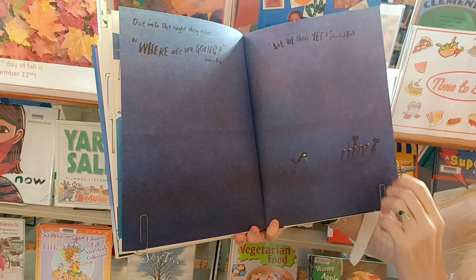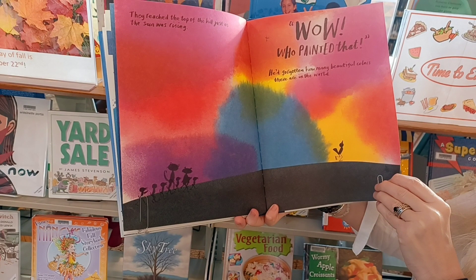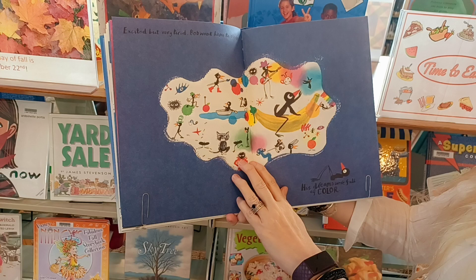Out in the night they went. Where are we going, said Bob. Are we there yet, pleaded Bob. They reached the top of the hill just as the sun was rising. Wow, who painted that? He'd forgotten how many beautiful colors there are in the world.